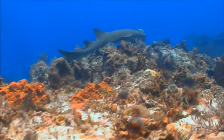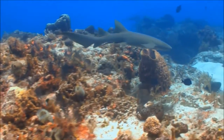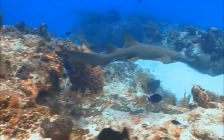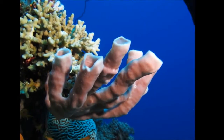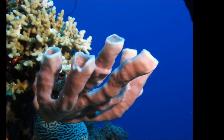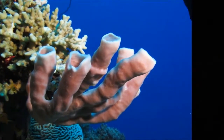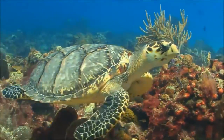Their strong jaws allow them to crush shellfish and even coral if need be, but they prefer to eat shrimp, fish, and squid. The reef also provides a place for algae and sponges to grow, which provides food for a variety of creatures — for example, the sea turtle.